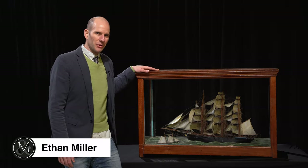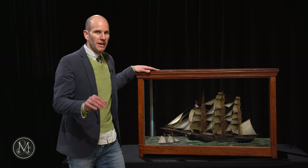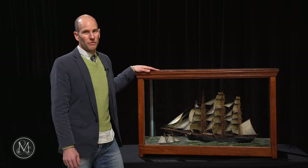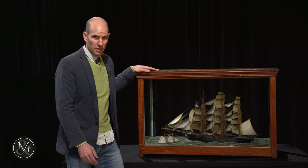Hi there, it's Ethan Miller from Miller & Miller Auctions ramping up for February 12th. It's the second Marty Osler Auction. Marty had an incredible eye for folk art, and one of the things that he prized: model ships — extraordinary model ships.